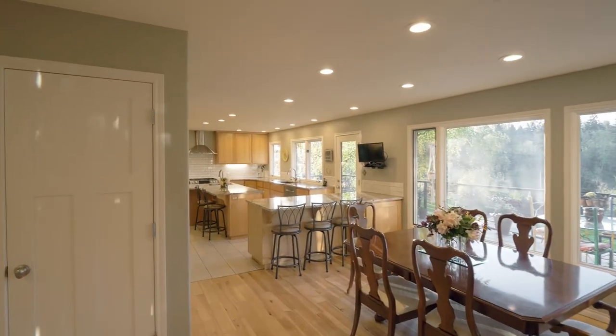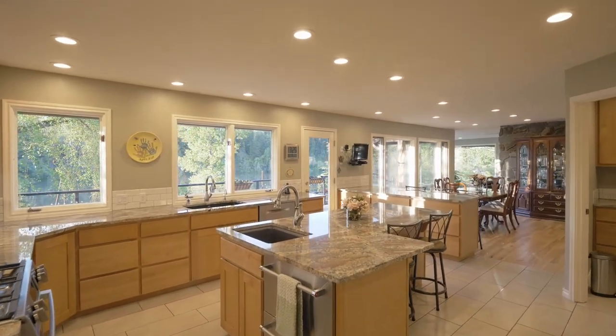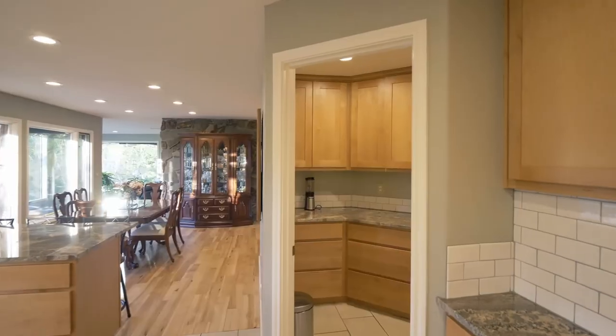The fully remodeled kitchen features granite countertops, new cabinets, custom pull-outs, dual refrigerator drawers, Bosch appliances, a gas cooktop, tranquil views, and a large walk-in pantry.